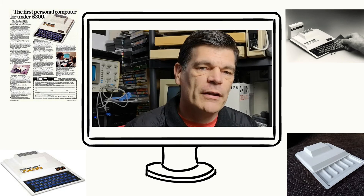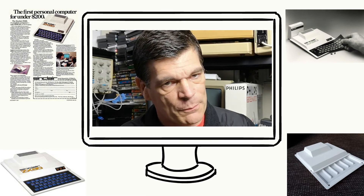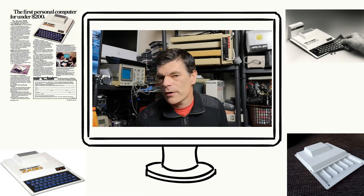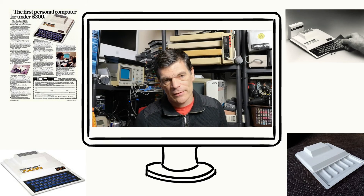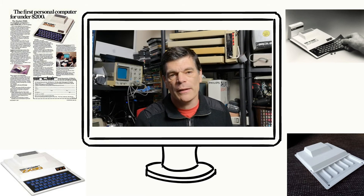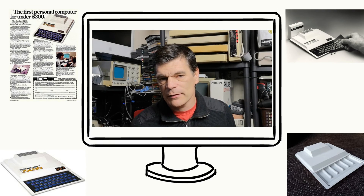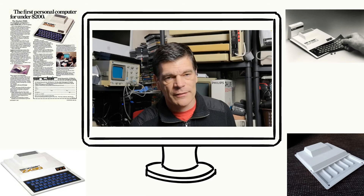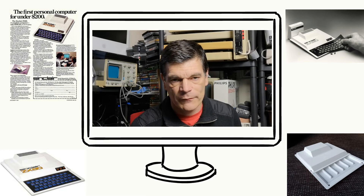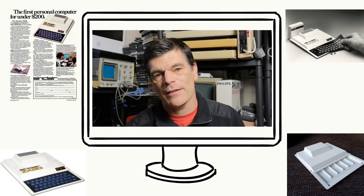It was an extension on the MK14, but a much, much better package. Without the ZX80, you probably would never have had the granddaddy of computers as far as the UK is mainly concerned — and that is the ZX81. The ZX80 was always seen as a stepping stone to the ZX81, and that's how Clive and his company progressed these models.